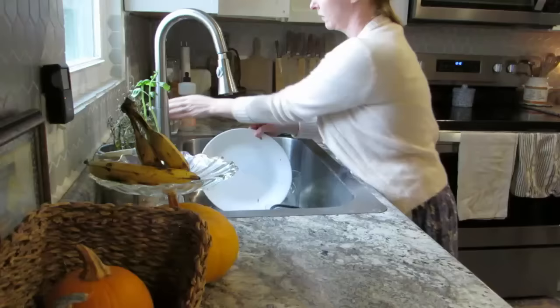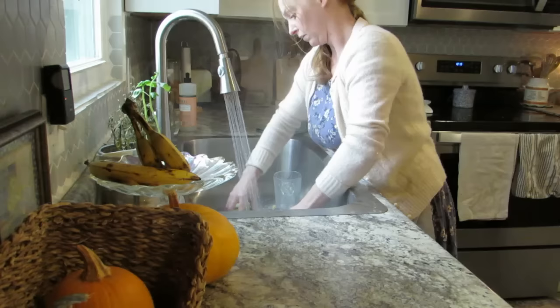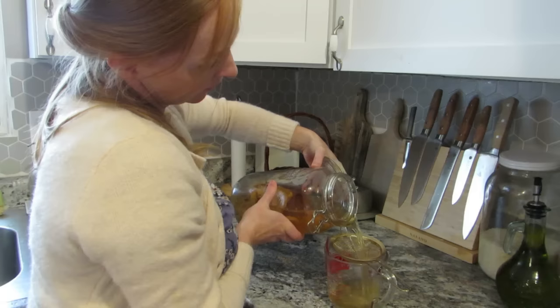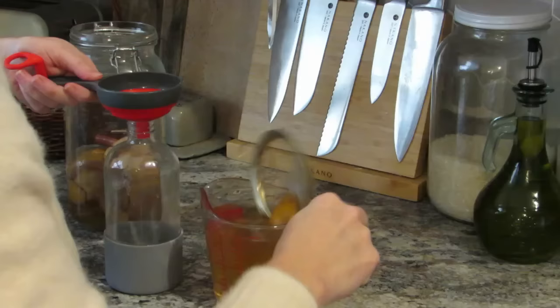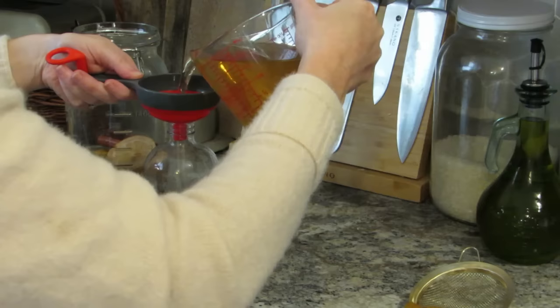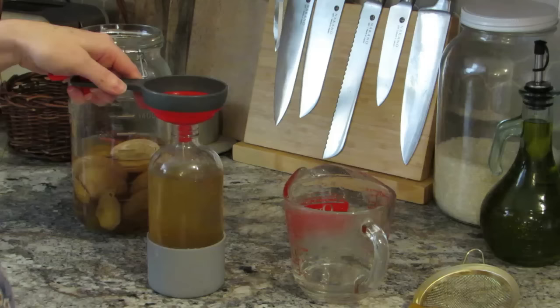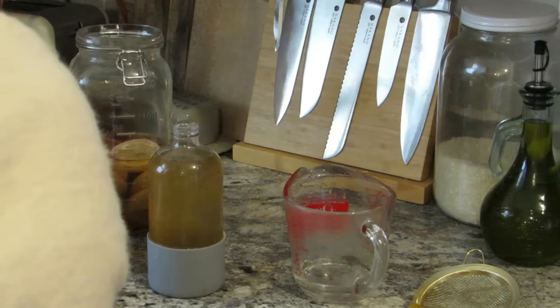I'm constantly reminding myself that the feeling in your home is much more important than how clean your home is. But that being said, I do love a clean and good-smelling kitchen. So I've prepared a fall-scented natural cleaner — I showed you guys how I made this a couple of videos ago. It's made with vinegar, cloves, cinnamon, and some orange peels, and it's been sitting on the counter for a couple of weeks and it's ready to be used.